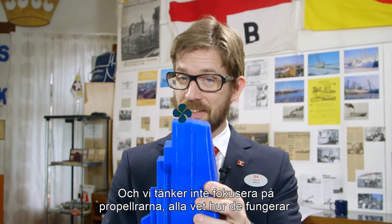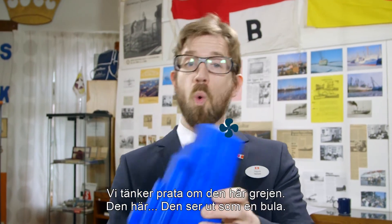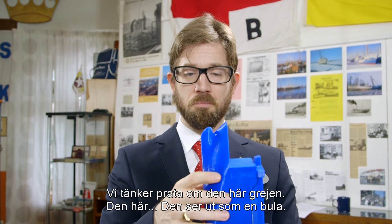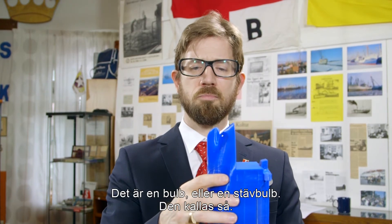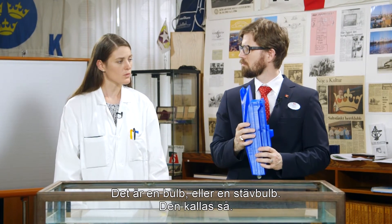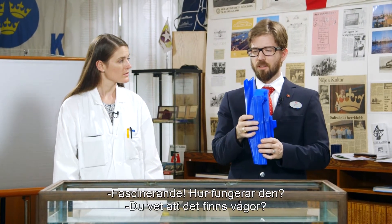And we're not going to focus on the propellers. Everybody knows about the propellers. We're going to talk about this thing. This looks like a bulb. Actually, it is a bulb — or a bulbous bow. That's what we call it. Fascinating. But how does it work?